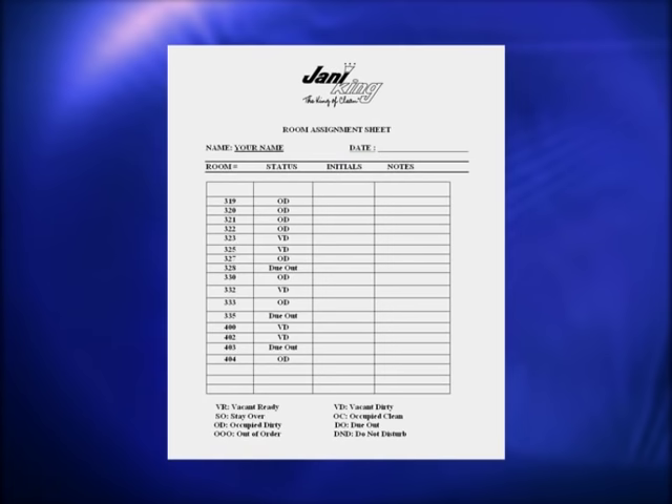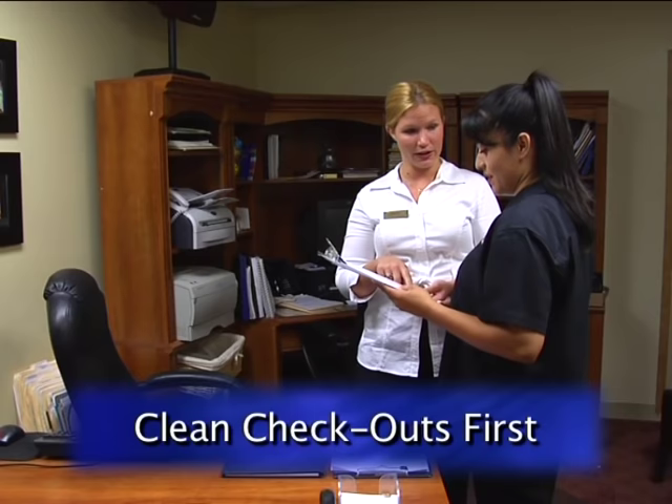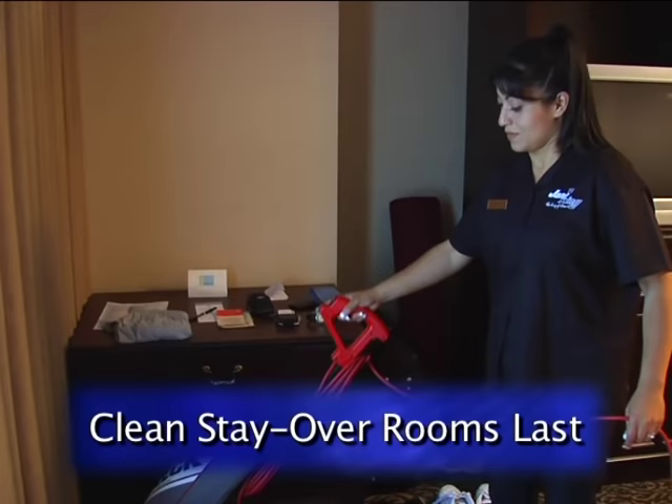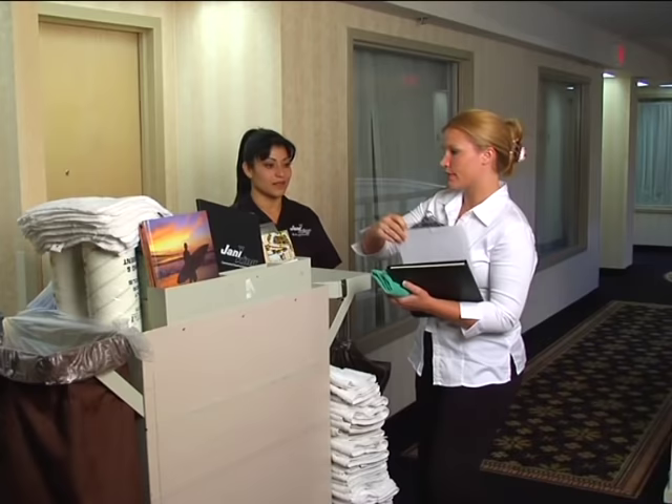At the start of each day, you'll receive a list of rooms to be cleaned. This room assignment sheet is used to prioritize rooms, which means deciding the order in which you clean. Your supervisor will appoint rooms that need to be cleaned first. In general, plan to clean checkouts first so new guests may check in. Stay-over rooms are usually cleaned last, unless the guest has made other arrangements such as an early makeup request. Review your room assignment sheet to determine which rooms are to be cleaned first and develop a plan of attack.